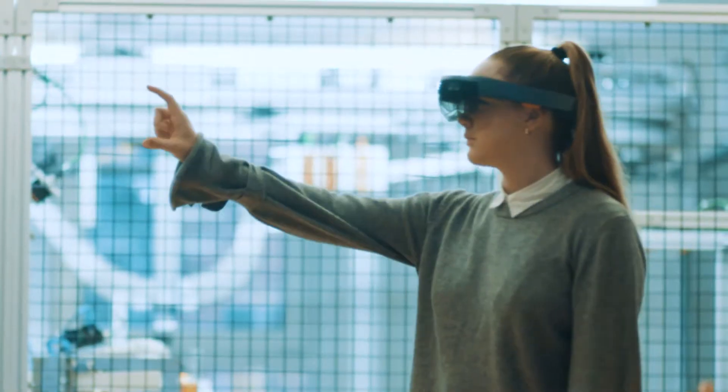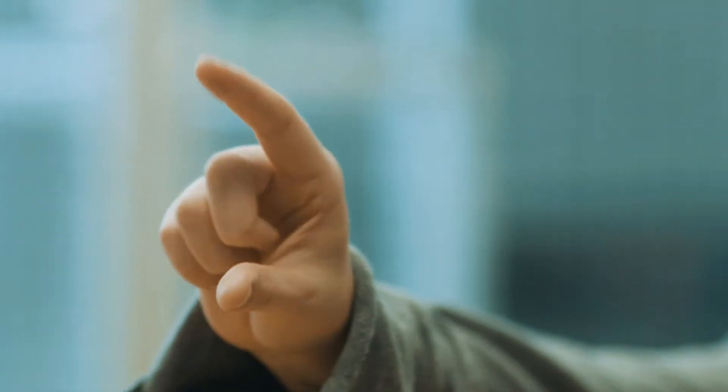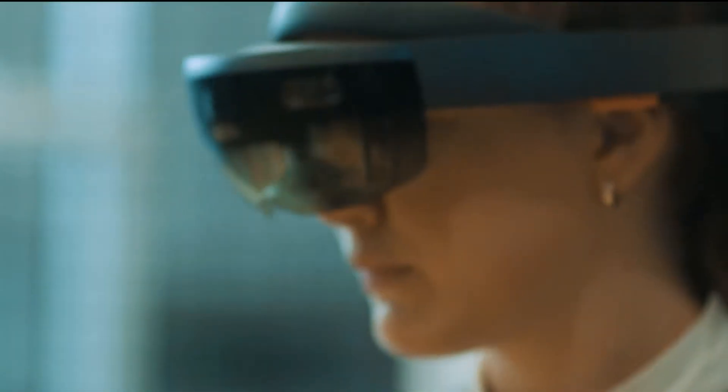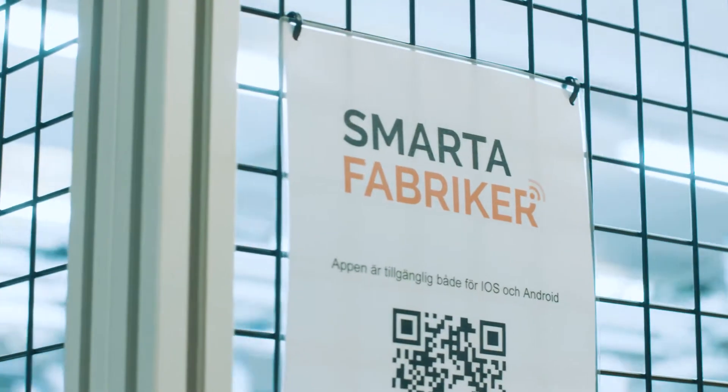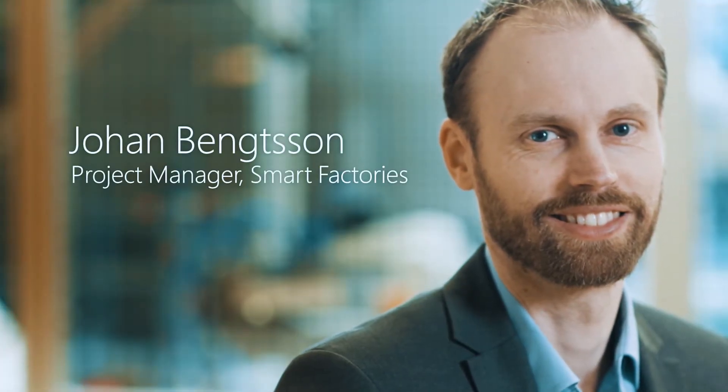Industry 4.0 is this next step where we can really communicate with machines in an entirely different way. That's the smart factory. Smart factories is a collaboration between companies and schools, and in the project we build a demonstrator of a smart factory.